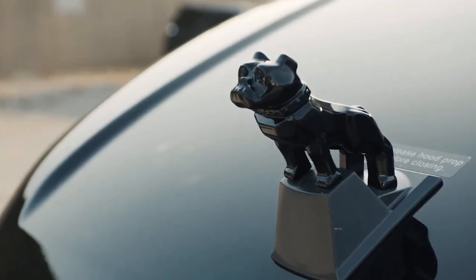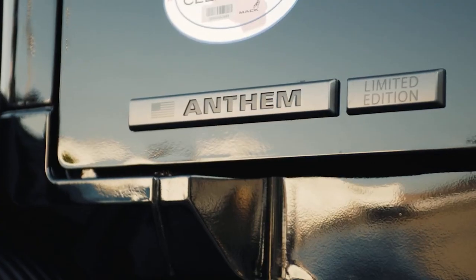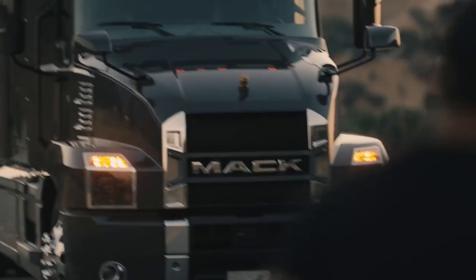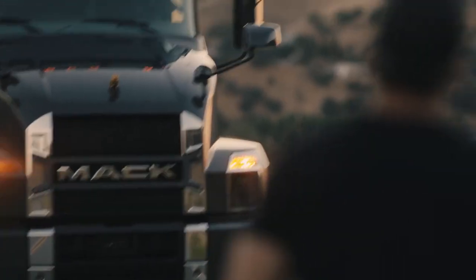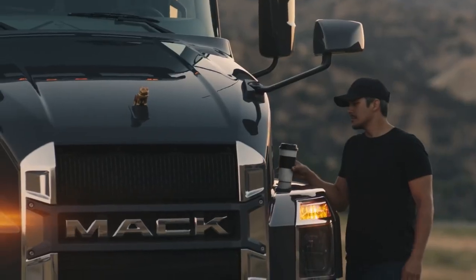This engine is paired with a Mack M-Drive automated manual transmission for smooth shifting and optimal fuel efficiency. The truck also features Mack's proprietary GuardDog Connect telematics system, which allows for real-time monitoring of the vehicle's performance and diagnostics.